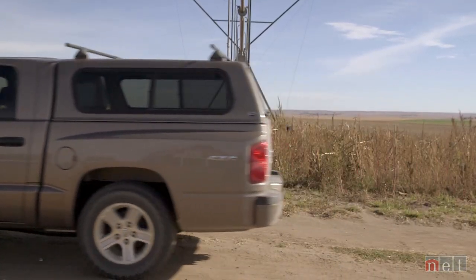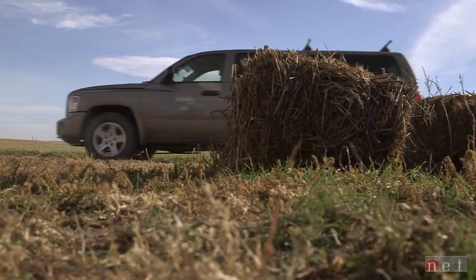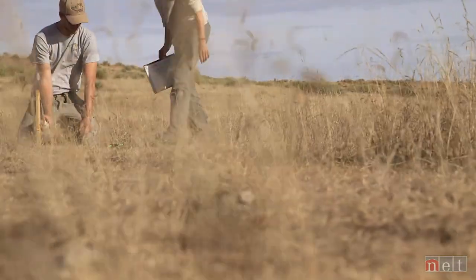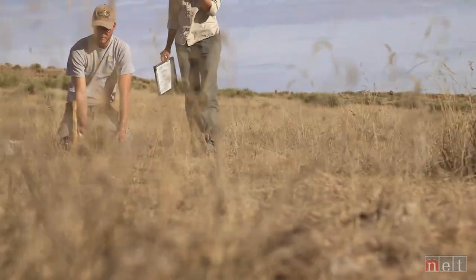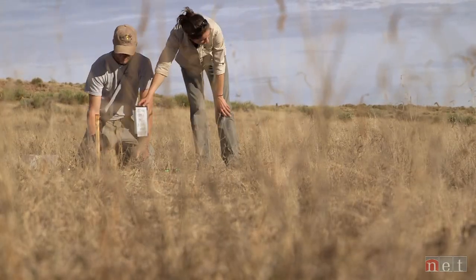Corral says depending on its location, a swift fox den could impact future human developments as well. It's important to have the basic information to make any informed decision about management or conservation. We need to know where they are, why they are selecting those areas, how they are moving in the landscape, and how they are doing in terms of population — basically, how many and where. That's why they're starting with a distribution map to find where they can be found.